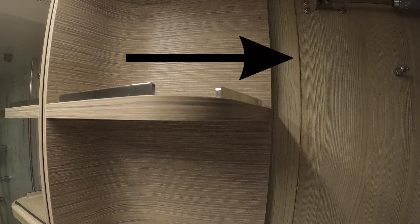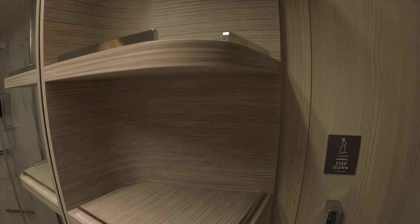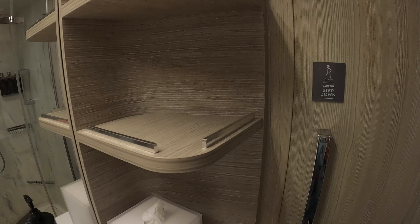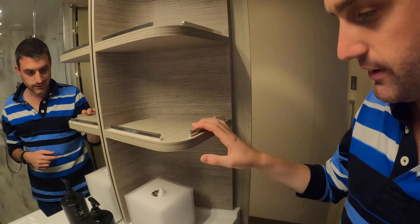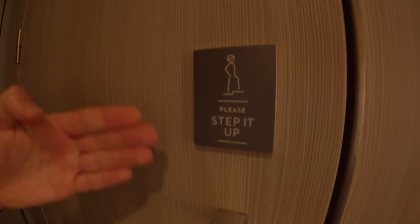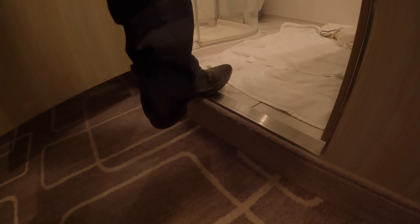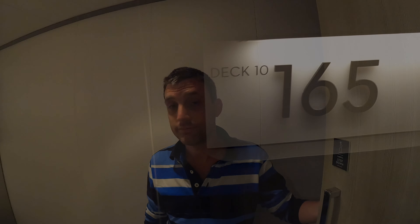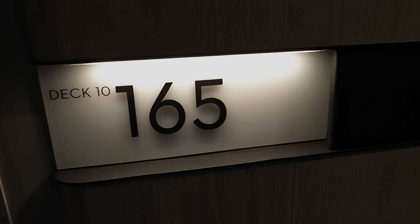There are also hooks on the back of the bathroom door, plus some more cubbies up here. The mirror on the other side has a high one, a middle one, and a low one — his and hers, or hers and his. There are little tissues as well. One thing to note about cruise ship bathrooms is there's always normally a big step, so beware. All in all, we're very happy with this cabin so far, but we'll see how the week goes. Thank you for checking out cabin 10165 with us. See you next time!